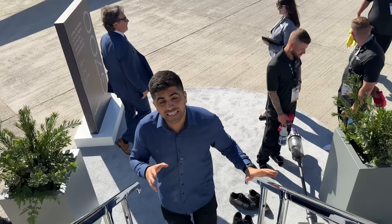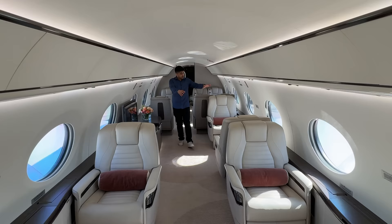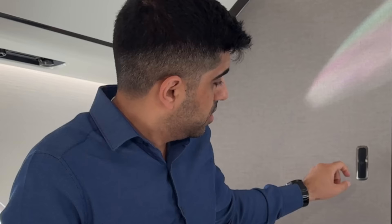Now going inside the G700 — this is the longest range, fastest jet in the Gulfstream fleet. The G700 can go for about 14 hours, which can literally get you from Sydney to London without stopping for fuel. It's considered the world's largest business jet, seating up to 19 passengers. There's a back private section for six people, a two-person area with a TV, and a front section for four people.